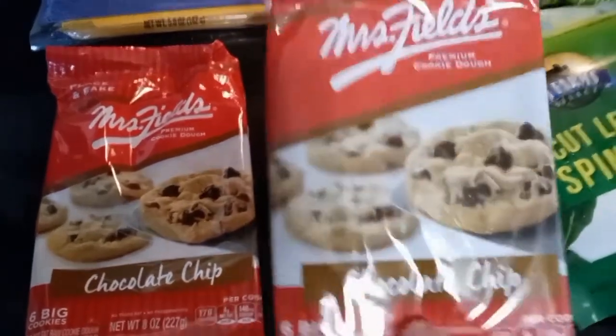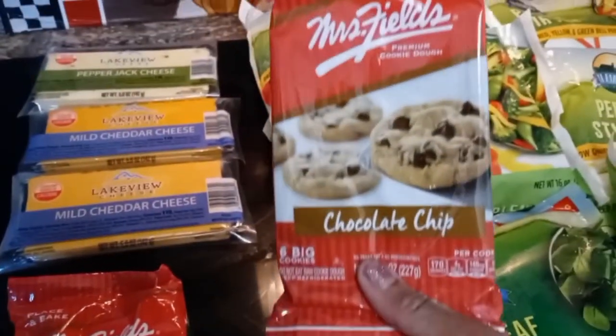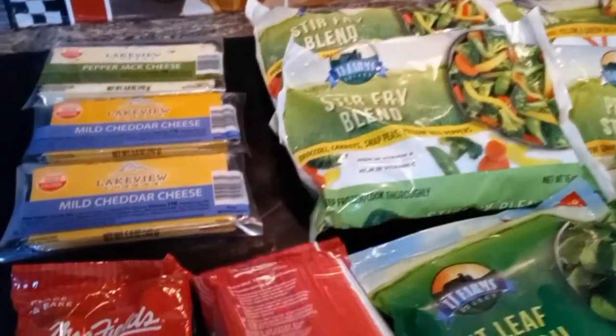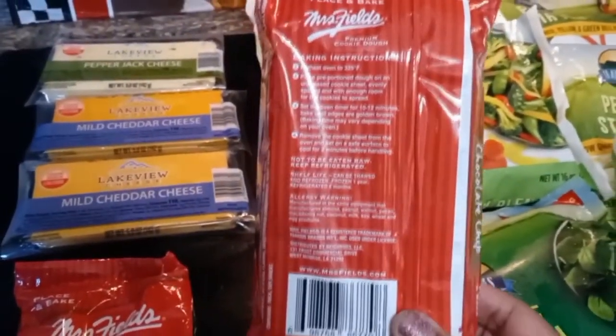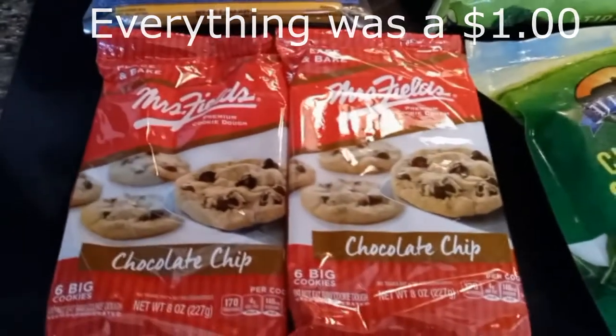Mrs. Fields Chocolate Chip Cookies. I really enjoy them. I like hot cookies and this would be a nice treat for the family at lunch time or snack time.